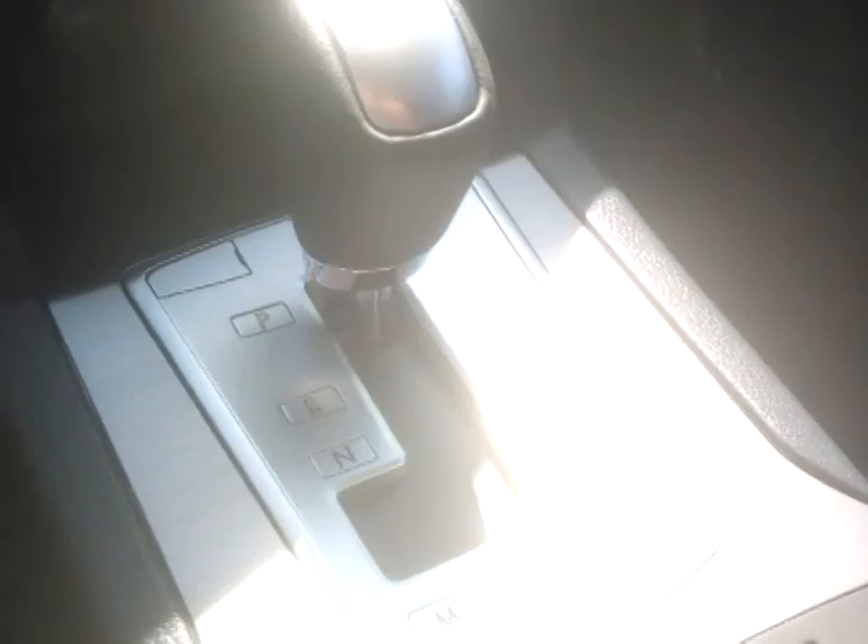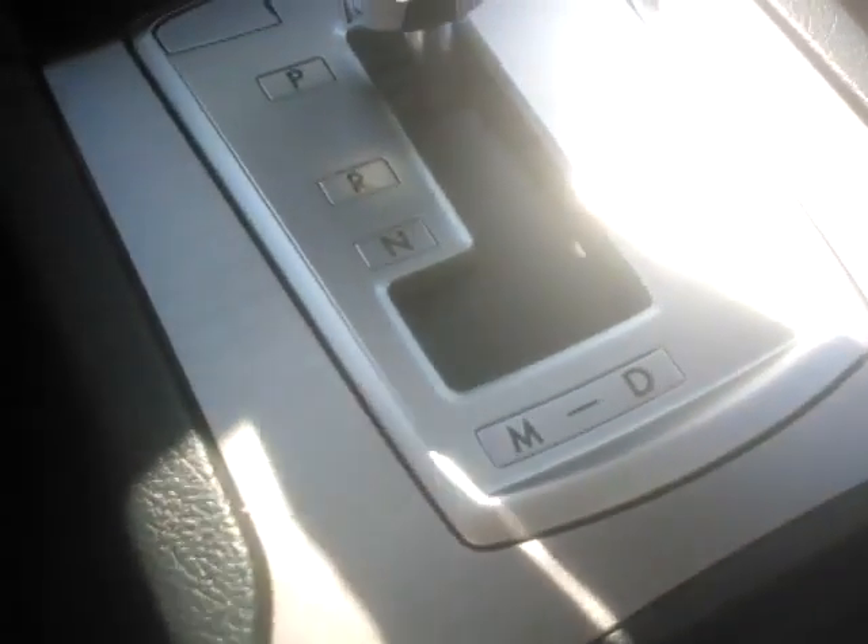You've got Bluetooth on your left thumb along with your audio controls, cruise control right here, and paddle shifters up or down on the CVT which has both a drive mode and a manual mode.